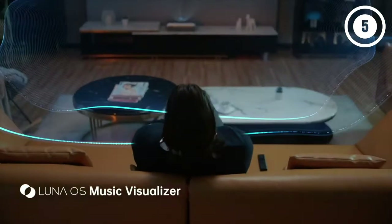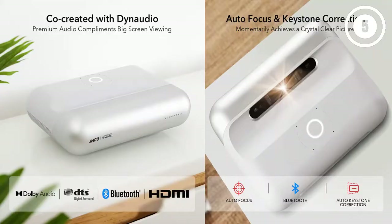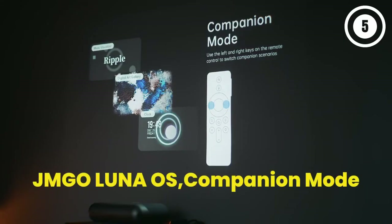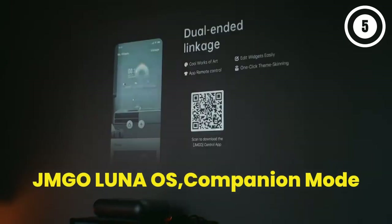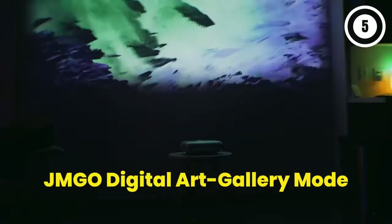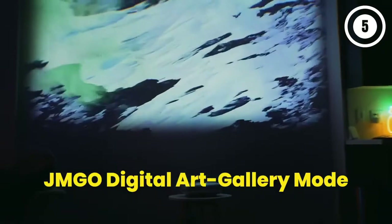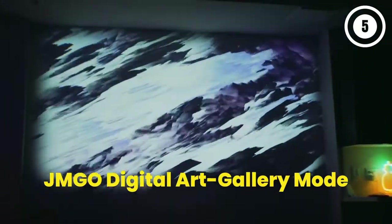The Luna OS system provides features such as a music visualizer, a digital art gallery, and more, allowing you to easily share pictures or information with your projector. This projector offers both companion mode and movie mode so you can choose the experience you need at the moment. There's also an impressive Dynaudio sound system built in so you can experience audio immersion alongside the brilliant image display.